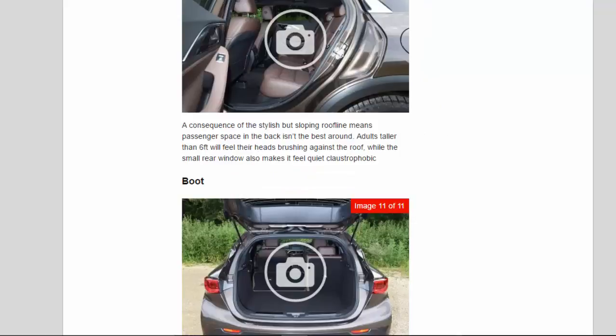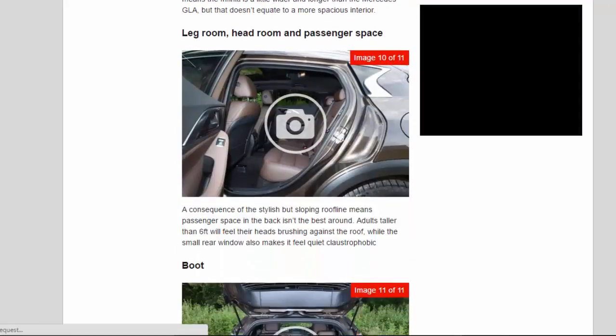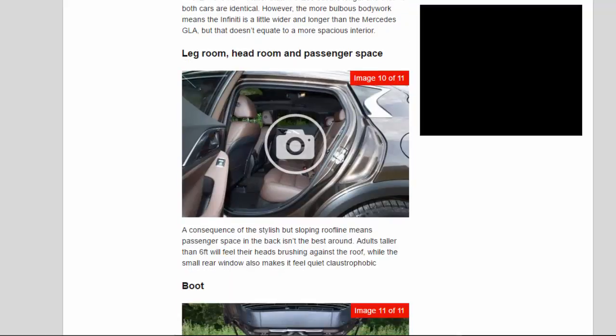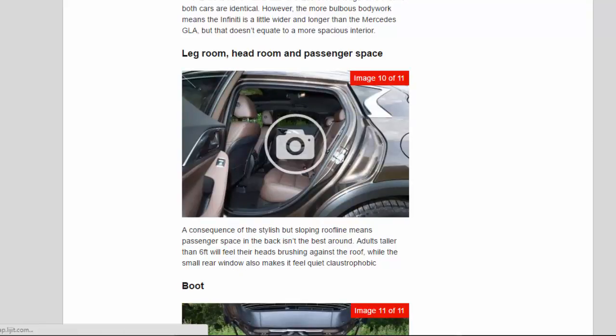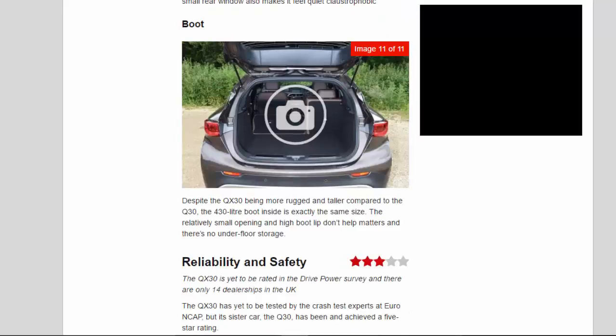The narrow back window and thick pillars make rear visibility poor, so it's worth adding the £1,800 safety pack, which comes with a 360-degree camera. The QX 3.0 is 55mm taller than the Q3.0 but the length and width of both cars are identical. The more bulbous bodywork means the Infiniti is a little wider and longer than the Mercedes GLA, but that doesn't equate to a more spacious interior. A consequence of the stylish but sloping roofline means passenger space in the back isn't the best — adults taller than 6 feet will feel their heads brushing against the roof, while the small rear window also makes it feel quite claustrophobic. Despite being more rugged and taller than the Q3.0, the 430-litre boot is exactly the same size, with a relatively small opening, high boot lip and no underfloor storage.